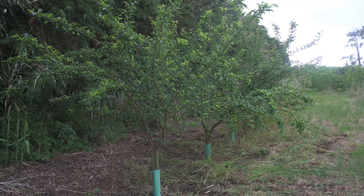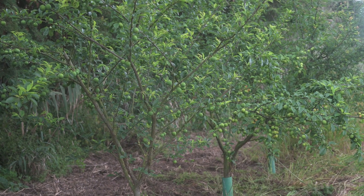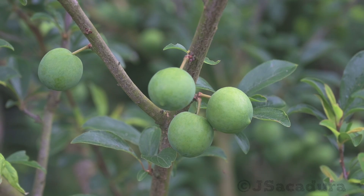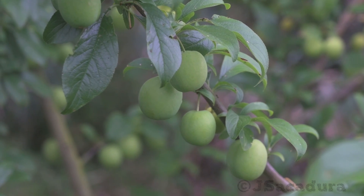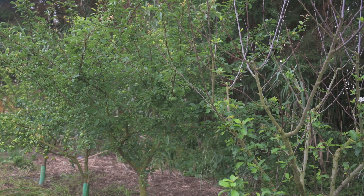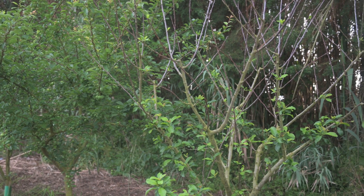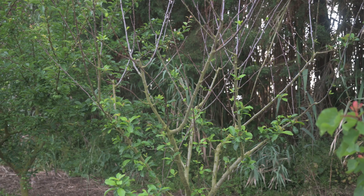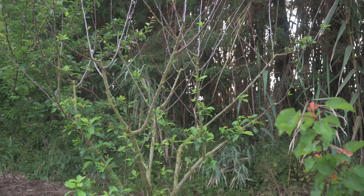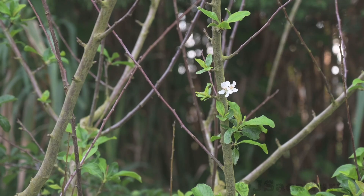These three Japanese plums — Black Diamond, Fortuna, and Metley — all have a low chill requirement and are showing a good amount of fruits in early May. On the other hand, this Mirabel de Nancy has never produced a single fruit in my orchard. Also in early May, it shows only a single flower and no fruits, similar to other years.